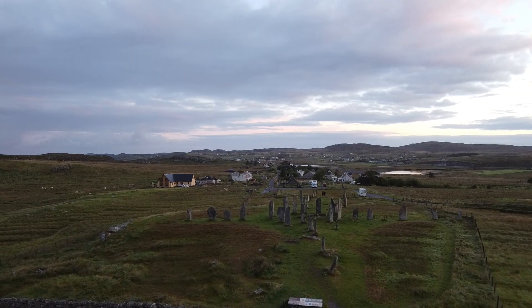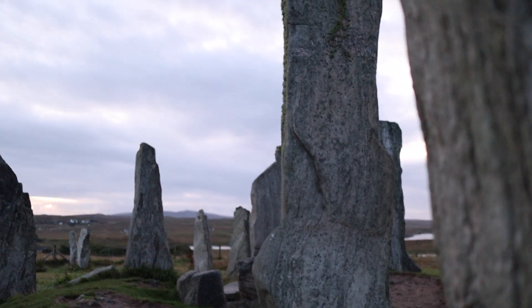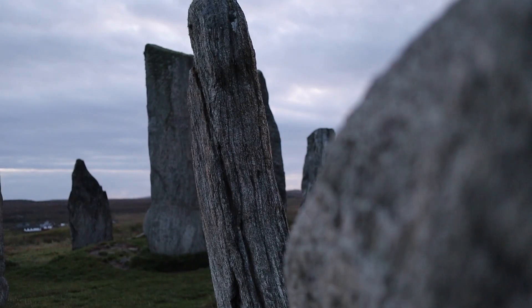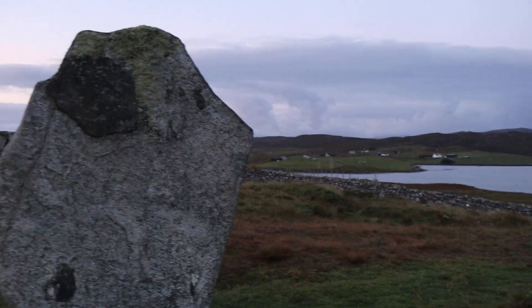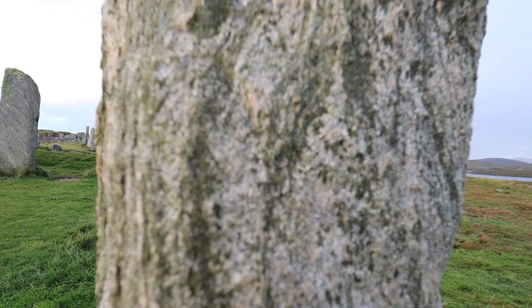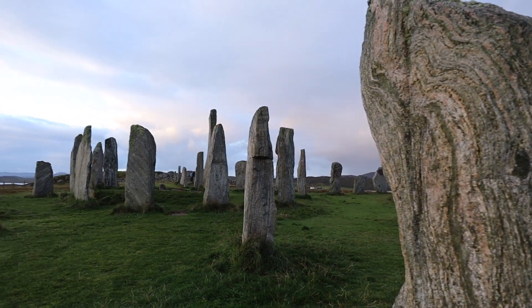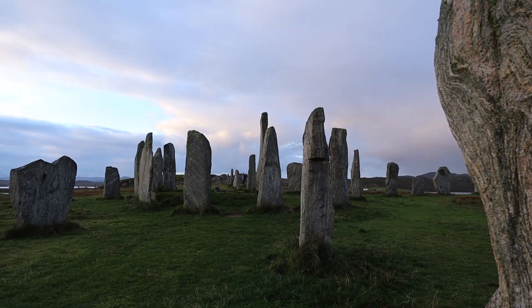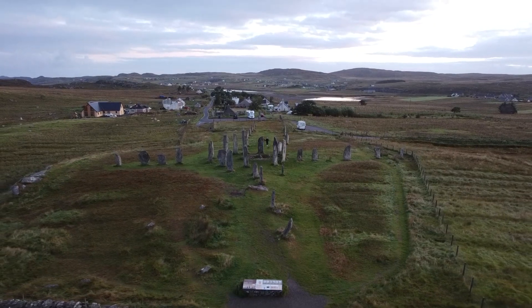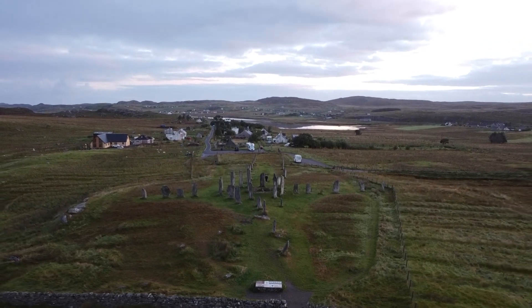Consisting of a central circle of 13 monoliths, the stones were erected 5,000 years ago. There are several other Neolithic monuments in the immediate area, suggesting this was an important area of prehistoric activity. The Callanish Stones are one of the most complete stone circles in Europe. Their origins are a mystery, but they were most likely some kind of astronomical calendar and were part of ritual daily activity during the Bronze Age. The stones are free to visit and accessible 24/7.